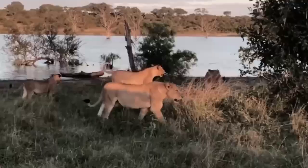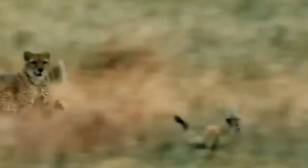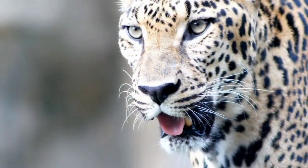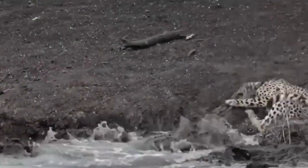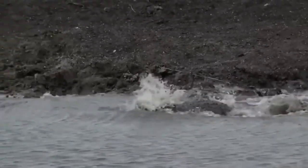The big cats of the animal kingdom are among the most majestic and awe-inspiring creatures on the planet. From the powerful and deadly lions to the stealthy and agile leopards, these animals have long been revered for their incredible hunting abilities. But even the most adept predators can sometimes make mistakes, and it's a fascinating phenomenon to witness when they attack the wrong opponent.